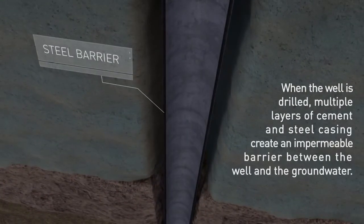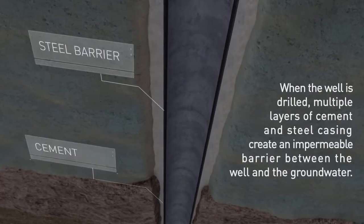When the well is drilled, multiple layers of cement and steel casing are inserted to create an impermeable barrier between the well and the groundwater.